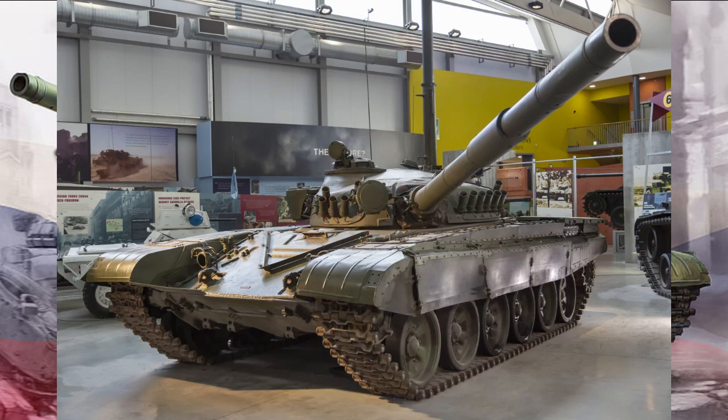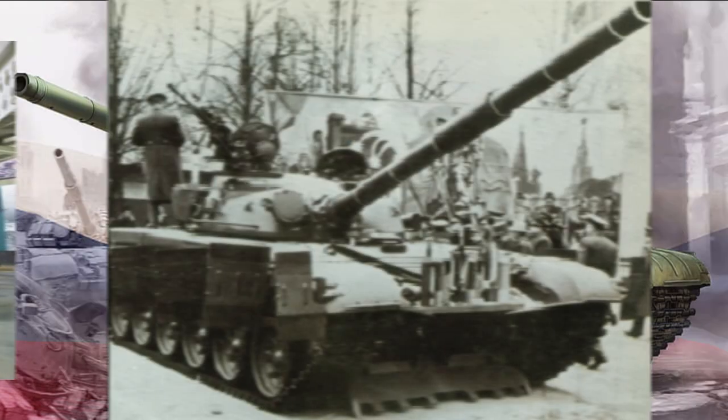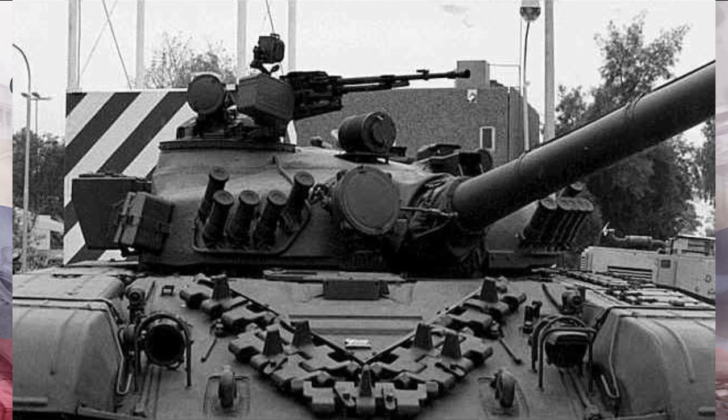Today, the T-72's legacy lives on. Many nations still operate these tanks, and their influence can be seen in the design of subsequent generations. The T-72 is a tank that has withstood the sands of time and left an indelible mark on the history of armored warfare.